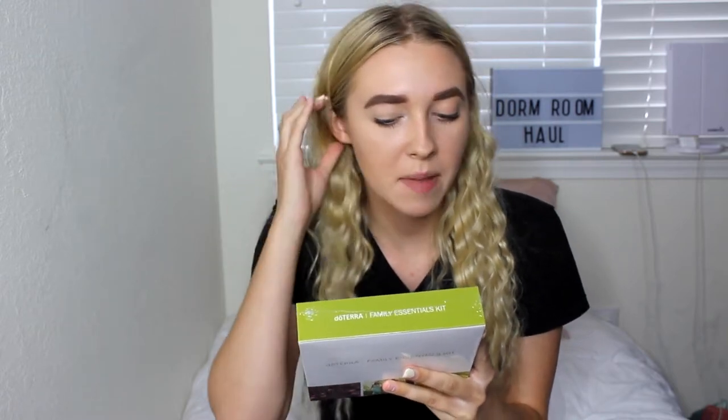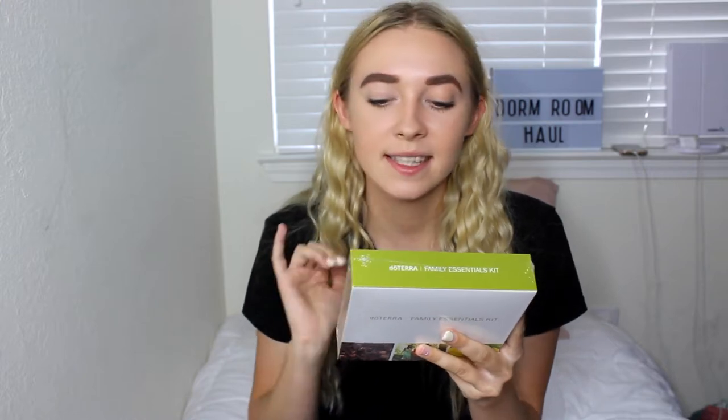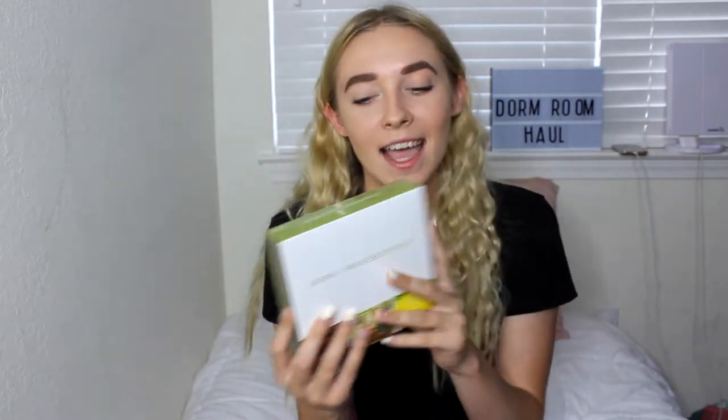The ones included in this kit are Lavender, Lemon, Peppermint, Breathe, Deep Blue, Melaleuca, Frankincense, Oregano, DigestZen, and OnGuard. If you want to know what those do, you can ask me in the comments section below because I don't want to go into all of that right now. But that is all of the personal care and self-care type of things that I got.